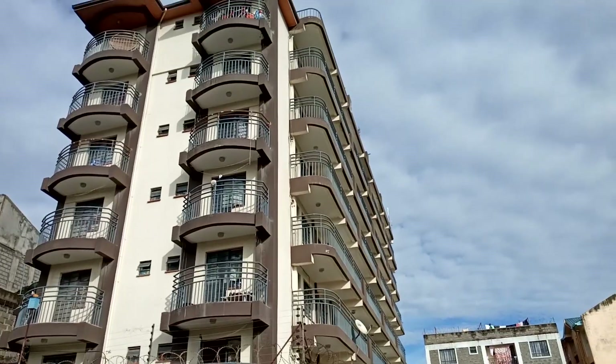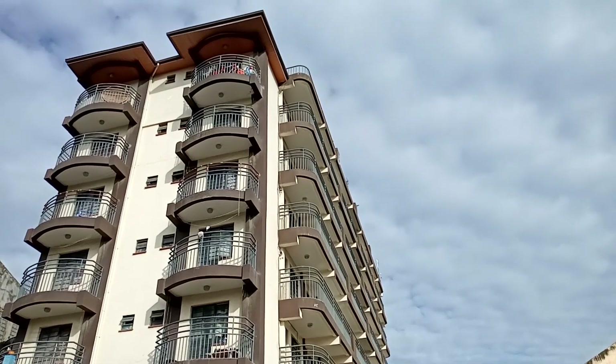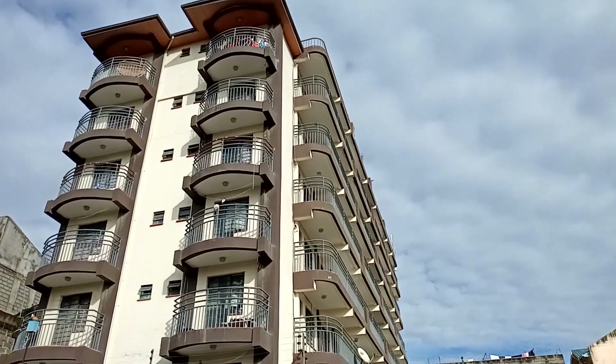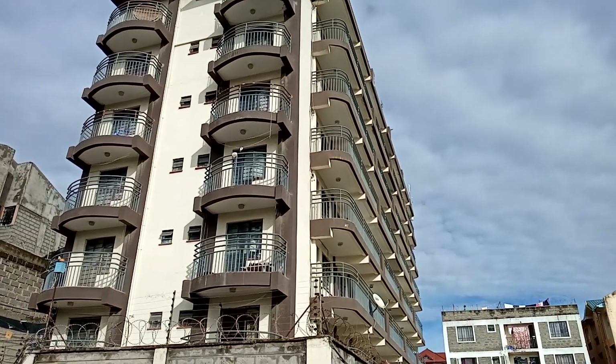This is the first apartment that I visited and it really looks good from the outside. I hope the inside looks the same, so let's go in and check it out.